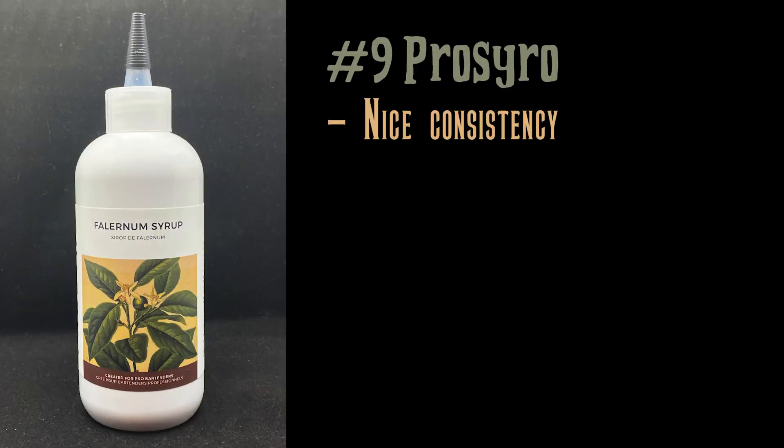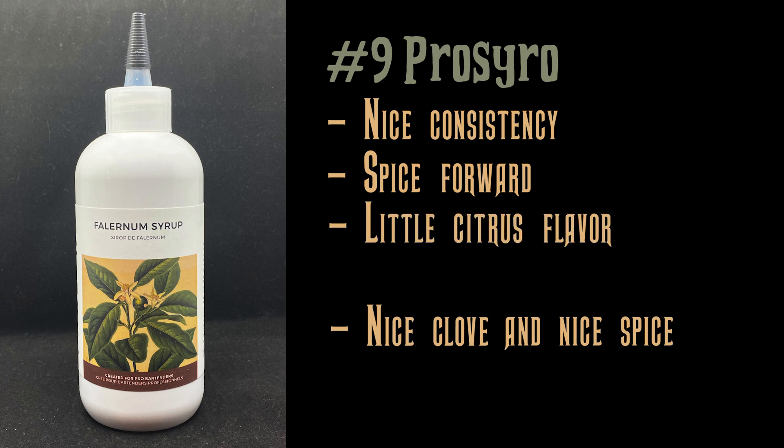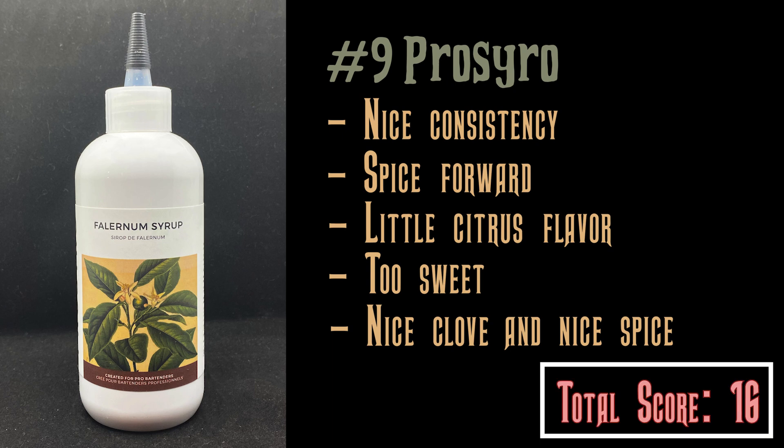Procyro. Beautiful consistency. This is very spice-forward — it has a very nice clove taste and a nice spice taste from allspice. I didn't get too much citrus, almost none, and I found it to be very heavily sweet. But it is tasty and delicious — if you want that toasty, spicy flavor, this is the way to go.